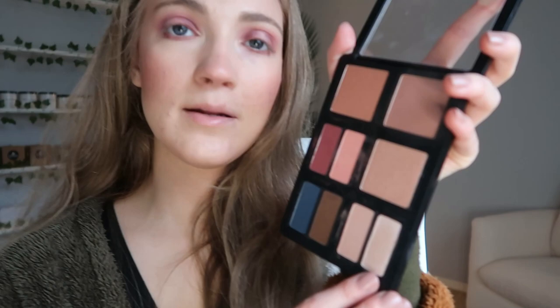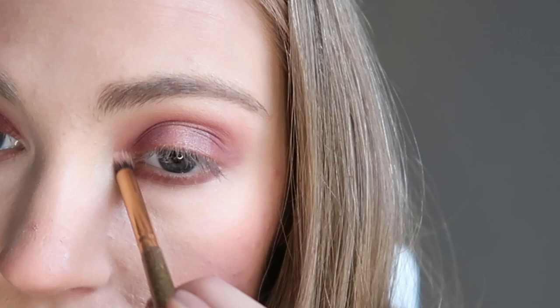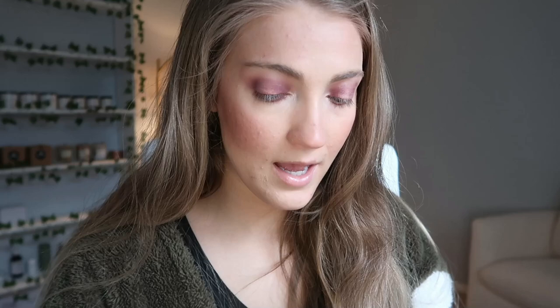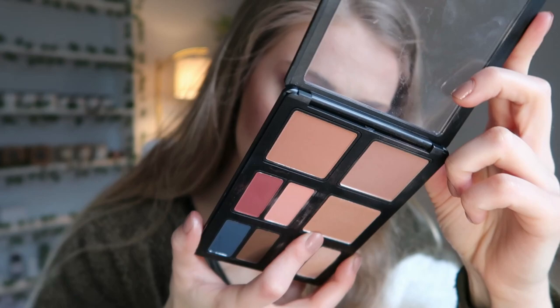I'm going to take the same shade with a more precise brush and use it to highlight the inner corners, and also just kind of highlight the brow bones as well. Now I'm going to apply their highlighter. This is the highlighter in shade M49, and I'm going to apply this to the tops of the cheekbones.